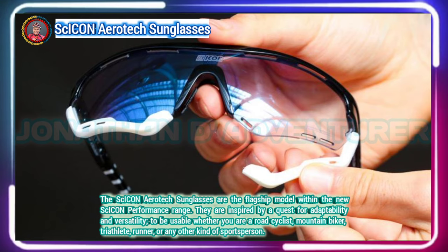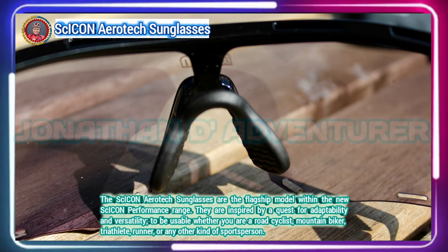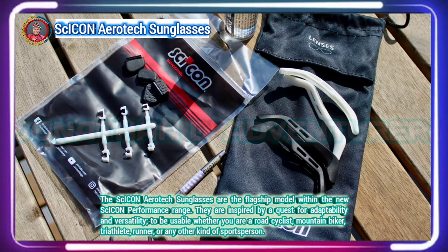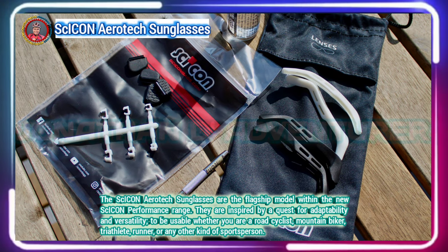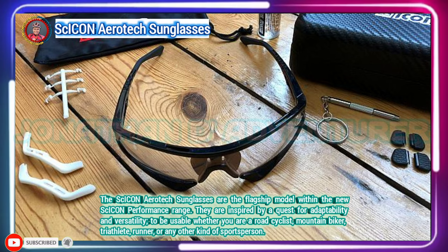To keep the sunglasses clear and fog-free, SC Icon have integrated ventilation holes into the upper part of the lens. On the lower edge of the lens, you can either have a protective rubber fender fitted to provide comfort for the cheekbones in the event of a crash, or you can remove these to increase airflow and low-level vision.